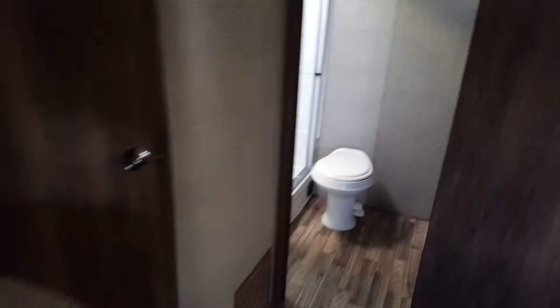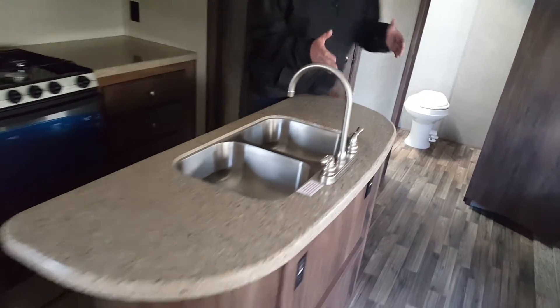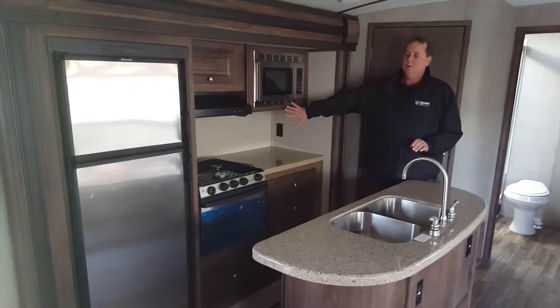The key feature I was talking about earlier was the opposing slides. So when you do the opposing slides, you've got one slide on this side and the kitchen goes out on the other.